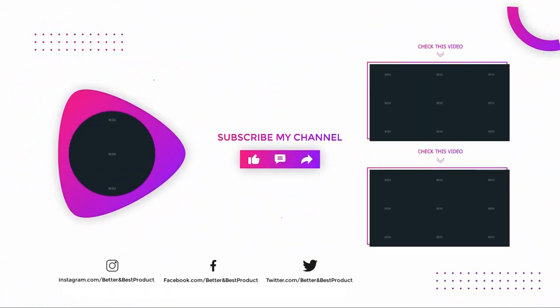Thanks for watching our video. Like, comment, and share with your friends if you found this video helpful. Subscribe to our channel if you want more videos like this on your feed.